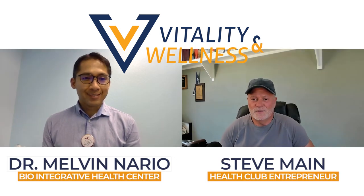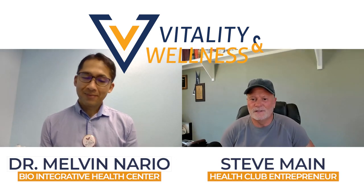Hi everyone. I'm Steve here again with Dr. Nario for our weekly interview. How are you doing, doctor? Pretty good, Steve. How are you? Are you enjoying the hot weather? Yeah, it's cooled off a little today. I know, it's better. In the middle of June as we're doing this recording.